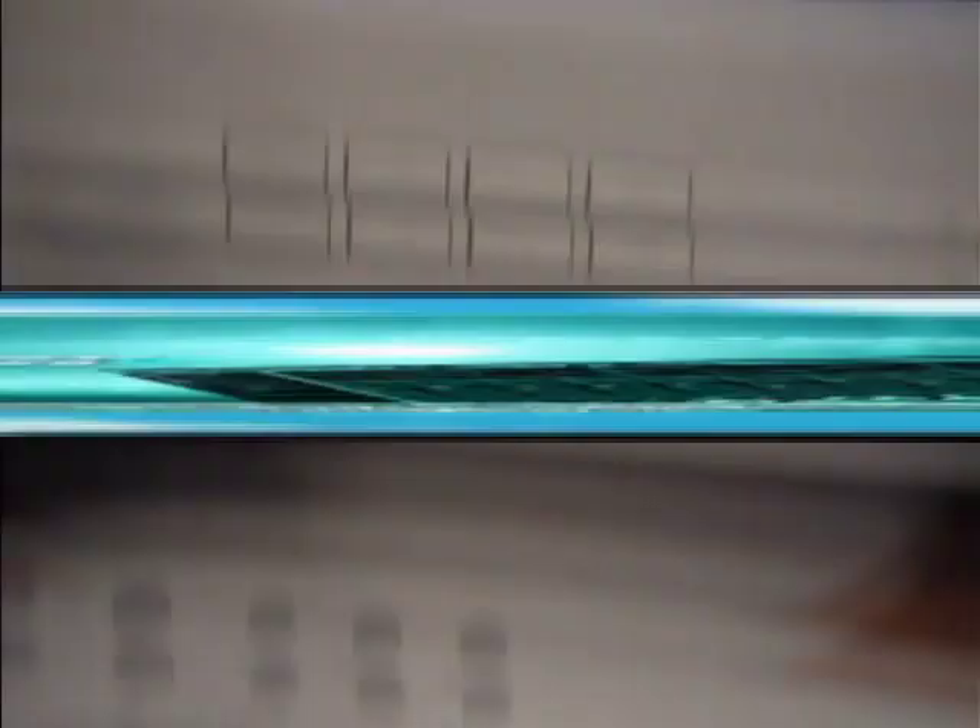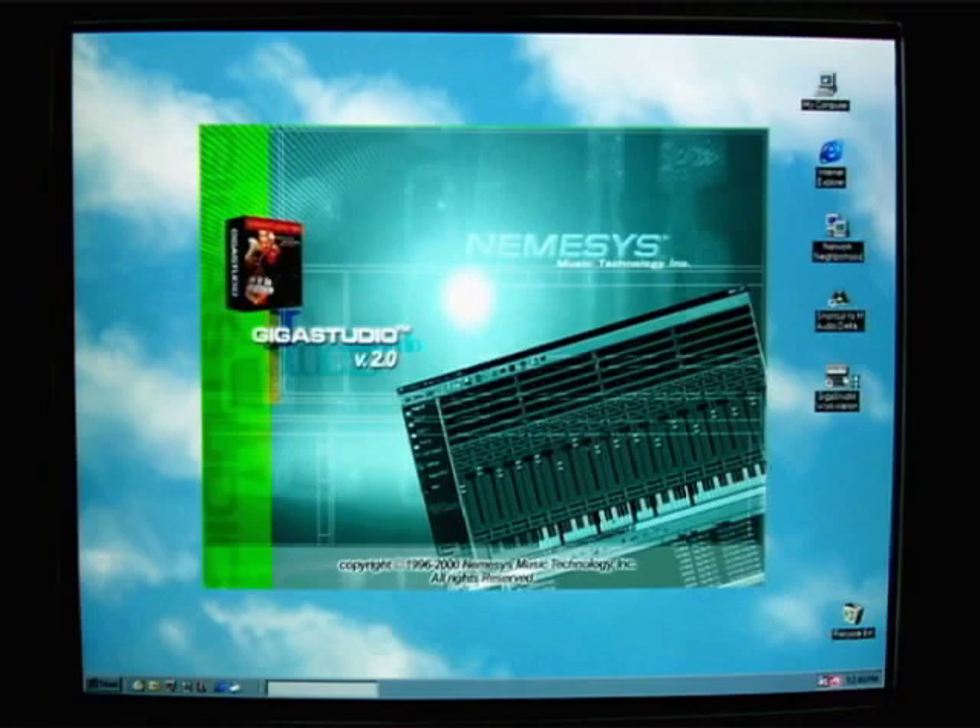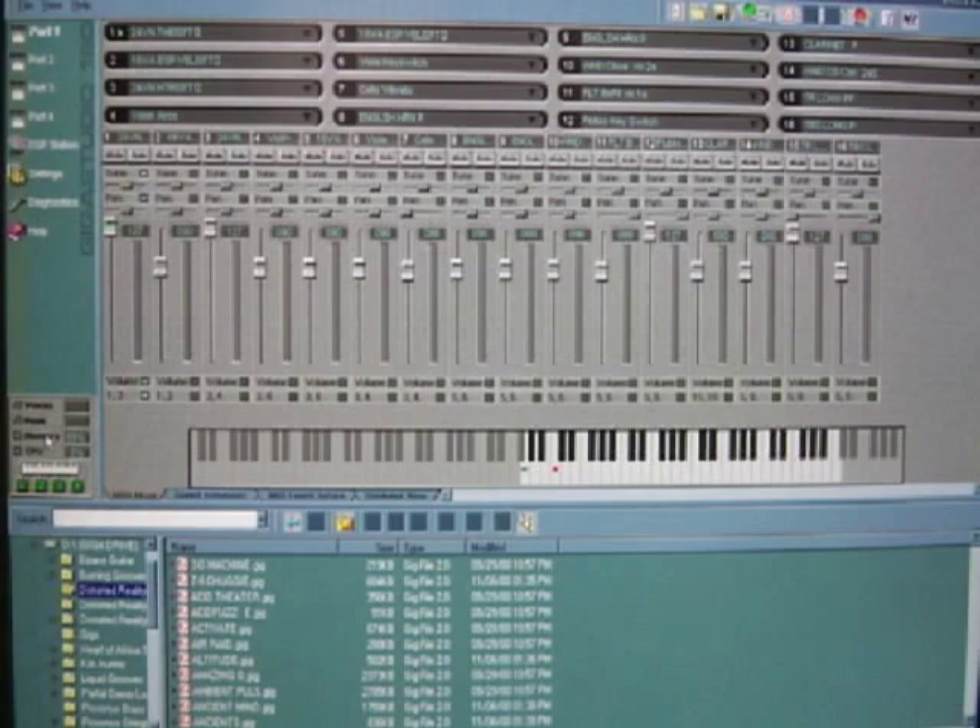The newest and most exciting addition to my facility is GigaStudio by Nemesis. We composers have been waiting years for the perfect sampler or sample player and here it is. Nemesis GigaStudio proved that a fast PC could compete with the latest hardware samplers and provide some comparable features, such as sampled instruments many gigabytes in size. They weren't confined to a small amount of RAM as in most samplers.